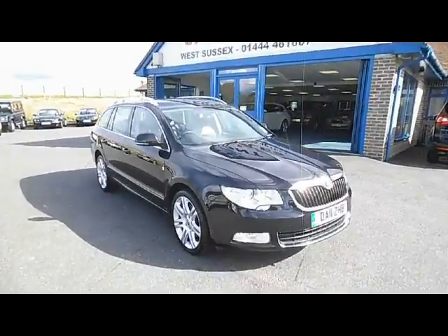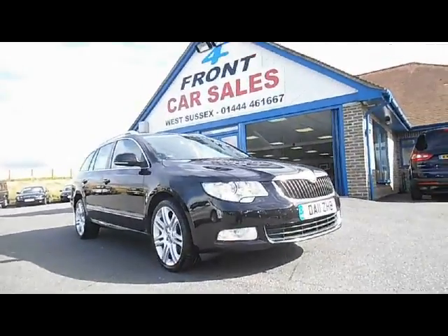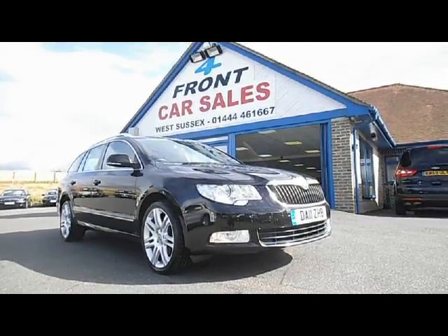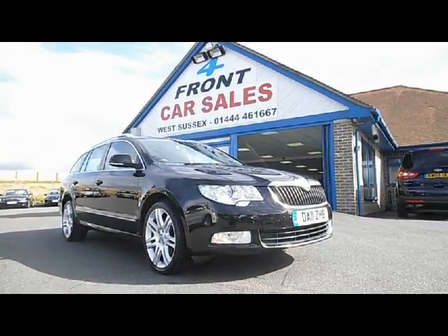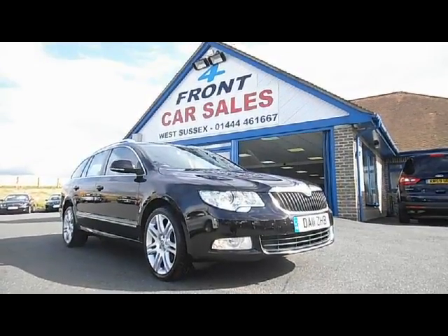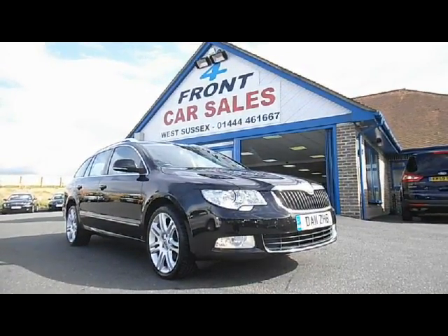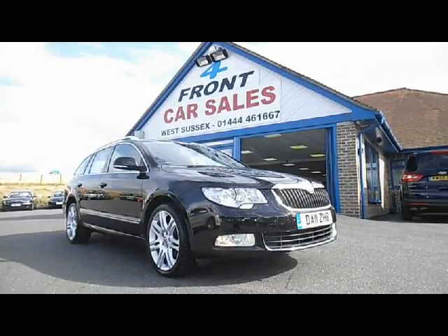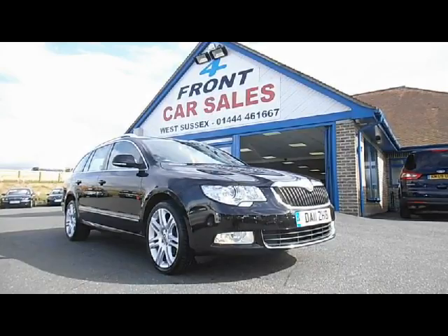Just to recap, this is a Skoda Superb 170bhp Elegance Common Rail Turbo Diesel Automatic. It's a one owner vehicle, first registered in July 2011. The car is in fantastic condition for its age and mileage and it's ready for you to come along, view, test drive and drive away today. We offer part exchange and can also arrange finance subject to status. If you have any questions, please give us a call — the telephone numbers are on screen now.